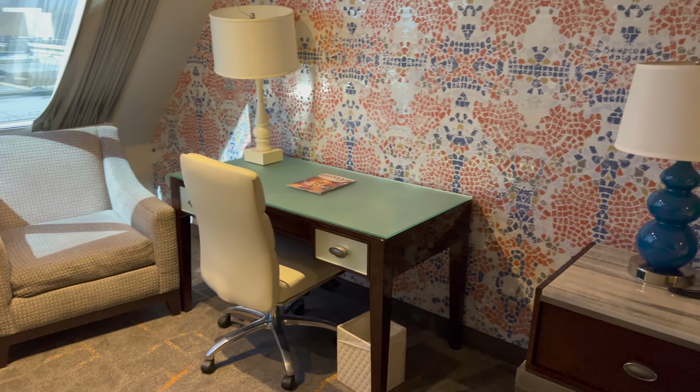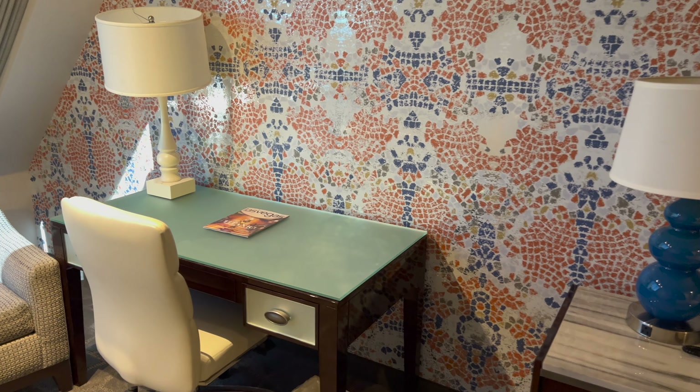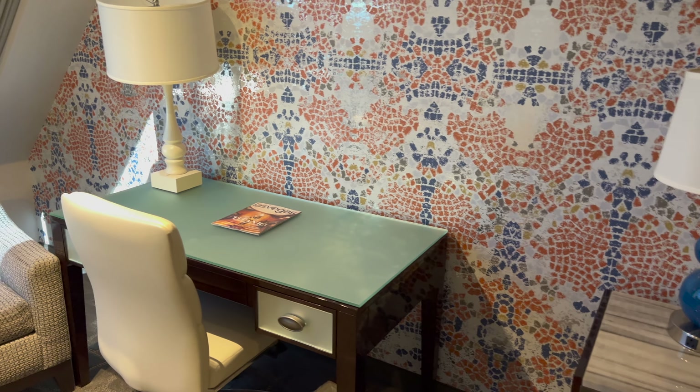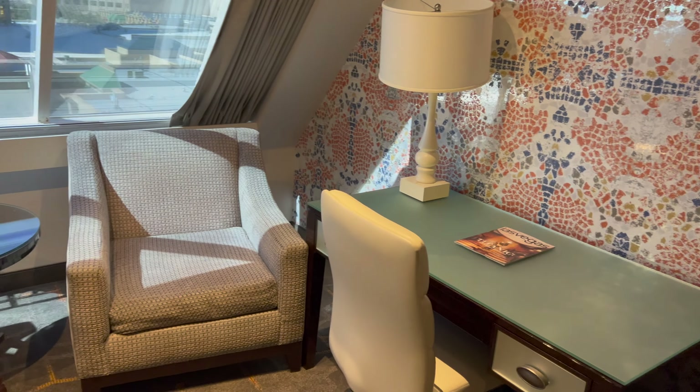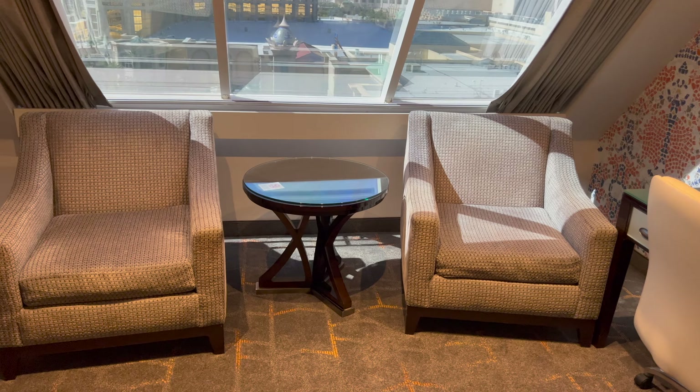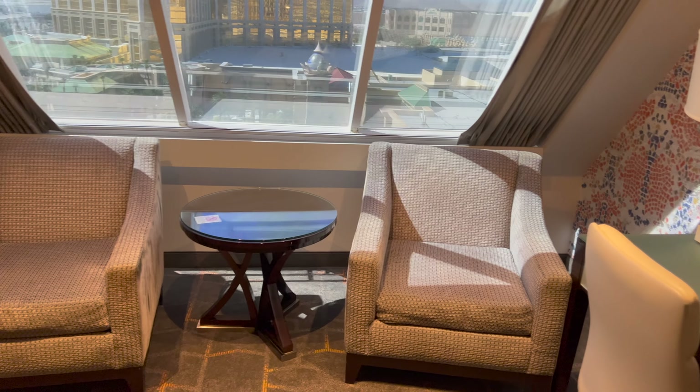Coming down is a nice workspace area. If you need to do your work or you want to have something to eat, that's your space. At the end of the room, we've got a couple of nice comfortable chairs to sit on and just relax after a long day.